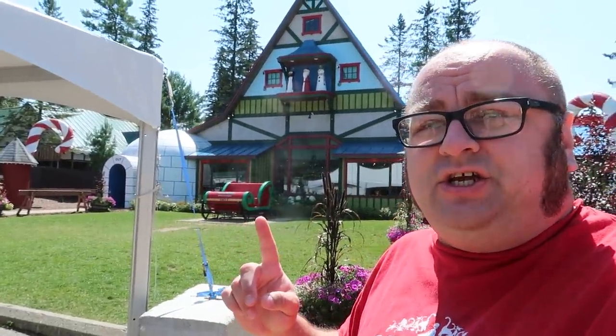Hey you all, Carpetbagger here, coming to you live from the north — more specifically Jefferson, New Hampshire. Even more specifically, I'm in front of Santa's Village, New Hampshire. To make that distinction, there are several places called Santa's Village. I visited here a couple years ago, but I wanted to stop back by because they have completely redone their dark ride. I also just wanted to check out the general park — I loved this park last time. So please, follow me.